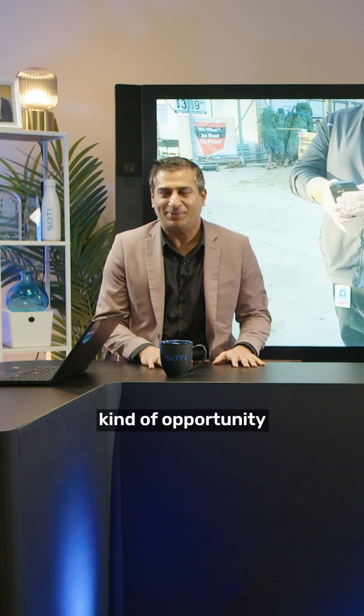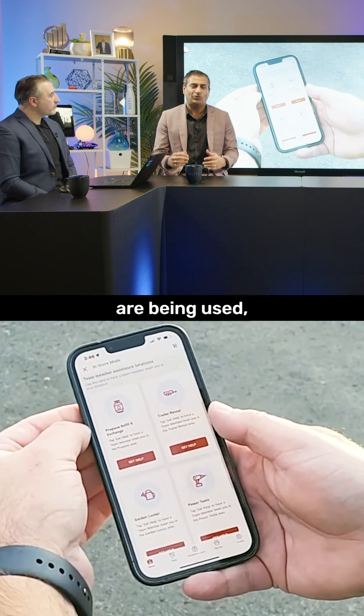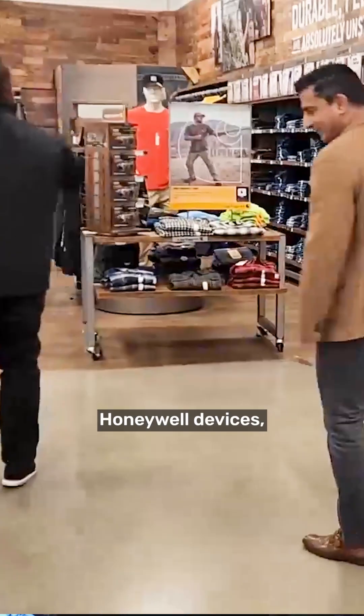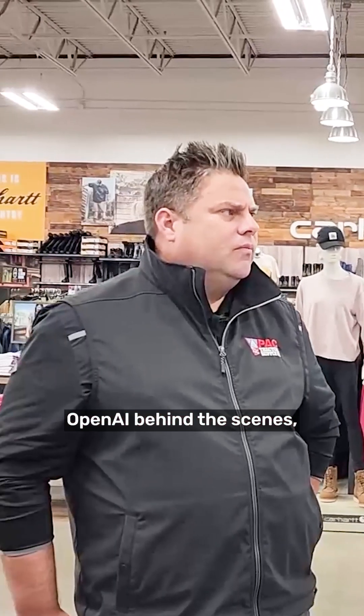This is a really fun opportunity to learn about exactly where these devices are being used and where AI is being incorporated. At Tractor Supply Company, they had these Honeywell devices and had implemented OpenAI behind the scenes with GPT-type capabilities.